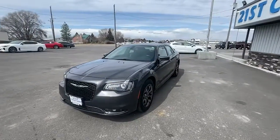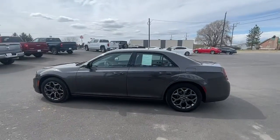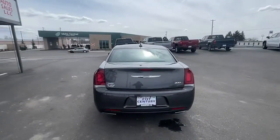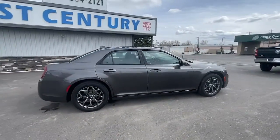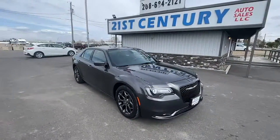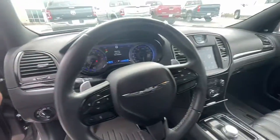Look no further than the 2018 Chrysler 300. With less than 40,000 miles on the odometer, this vehicle stands out from the rest. The 300 delivers the smart technology you need to be safe and connected, a ride that's smooth and quiet, and bold styling that conveys an air of distinction. The following are some of this vehicle's highlighted options.